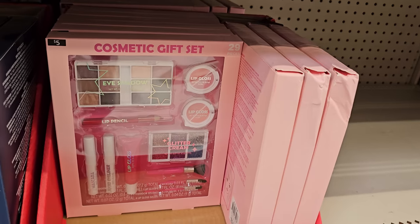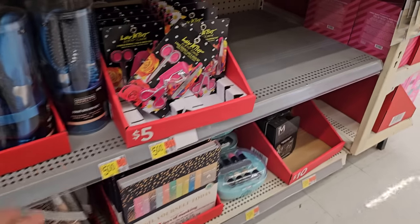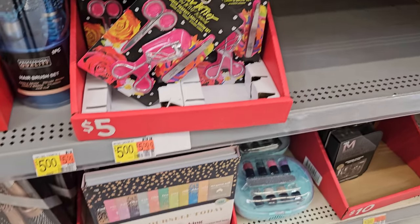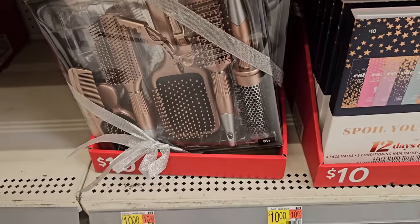Five dollars — that's an 18-piece. Five dollars right here: lip gloss, glitter, a lot of makeup. Here is brushes and a hair clip — Love Betsy. She has eyes, nails. Ten for the spoil — 12 days of masking. And more brushes over here is ten.